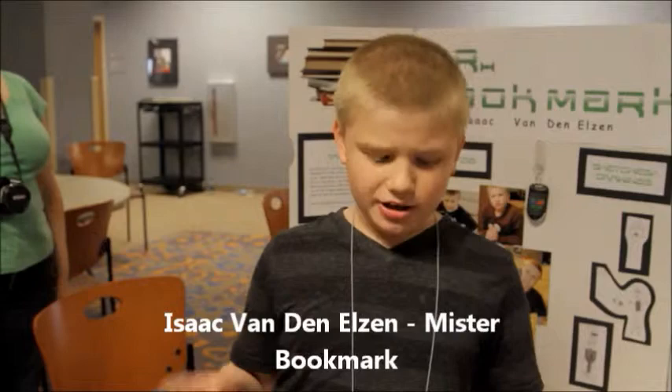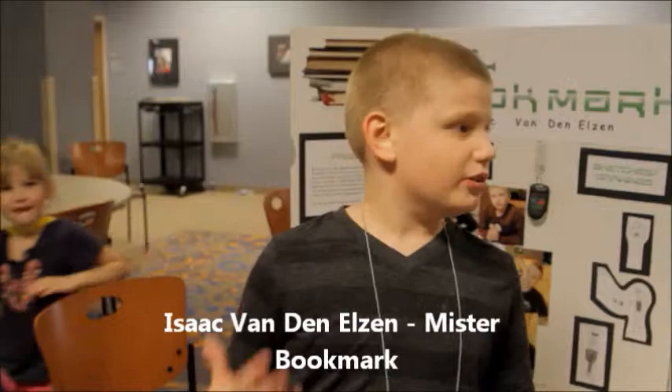My name is Isaac Pennington and my bookmark is called Mr. Bookmark. I love to read and I kept losing my books, so I made a bookmark, Mr. Bookmark, that helps to find my books.